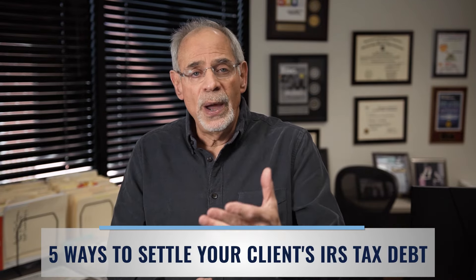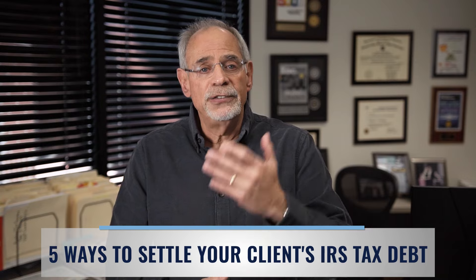Hey, it's Michael Rosbrook here, founder of Ros Strategies and creator of the Tax Resolution Domination System and Toolkit. There are five ways to settle your client's IRS tax debt.